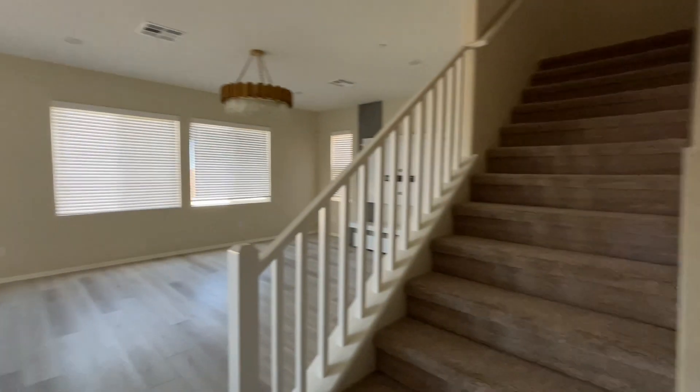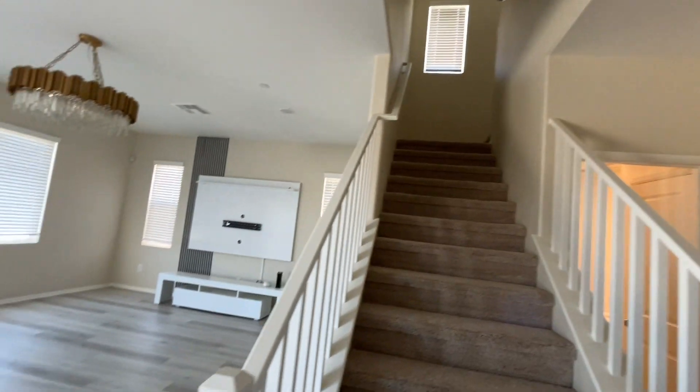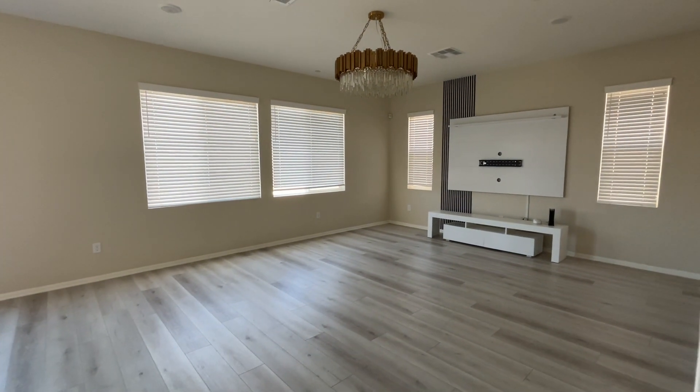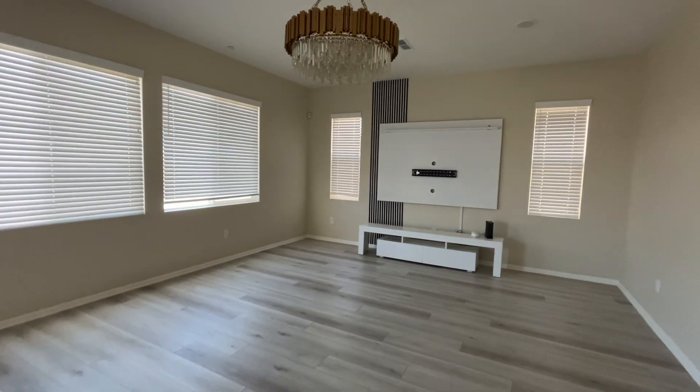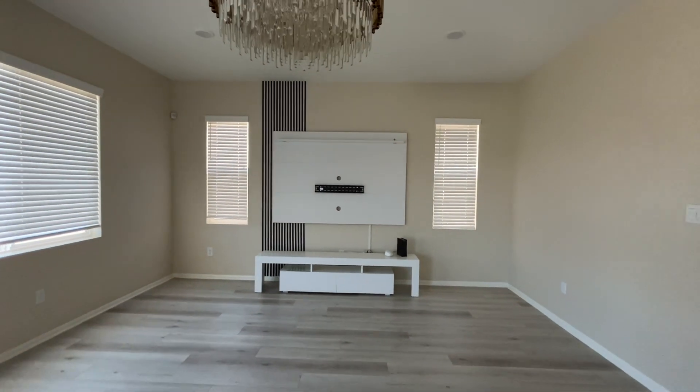Right next to here, we do have our staircase that goes up to the remaining bedrooms, which we'll visit in a minute. And then we have our living room area that comes with this beautiful chandelier and this entertainment center already set in place.